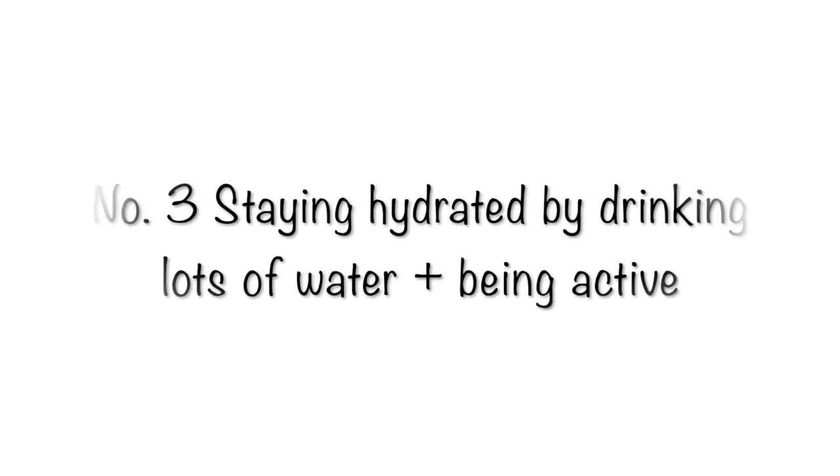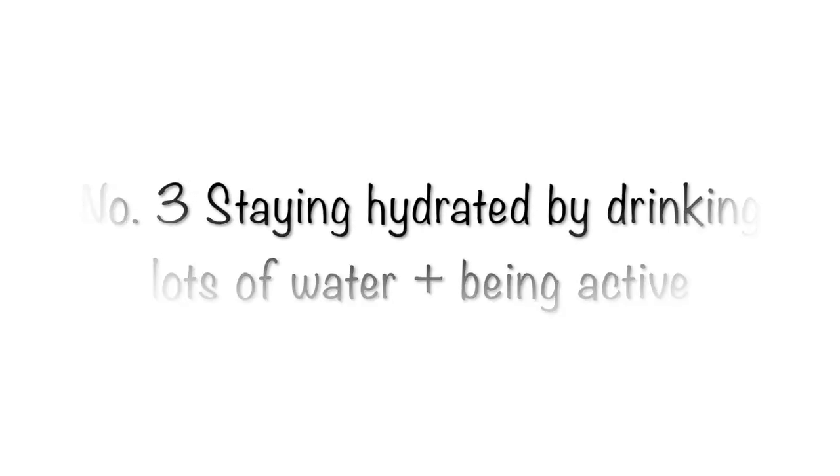Number three is staying hydrated by drinking lots of water and also staying active. And number four — I just want to remind you again that there's absolutely nothing wrong with having stretch marks. It is completely normal. You're growing an entire human and your body is doing amazing things. But these tips are great for avoiding dry skin, itchiness, and discomfort on your pregnant belly.